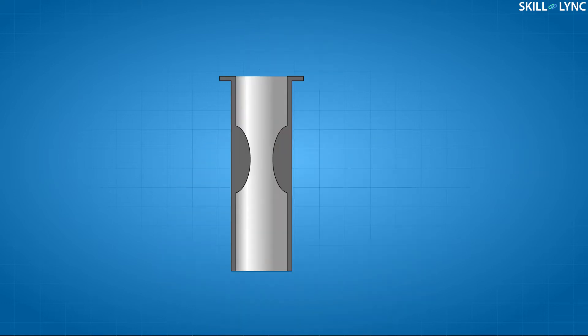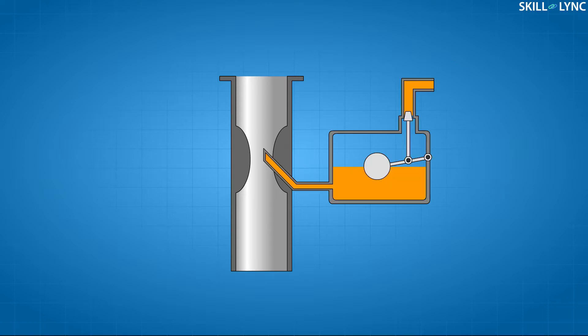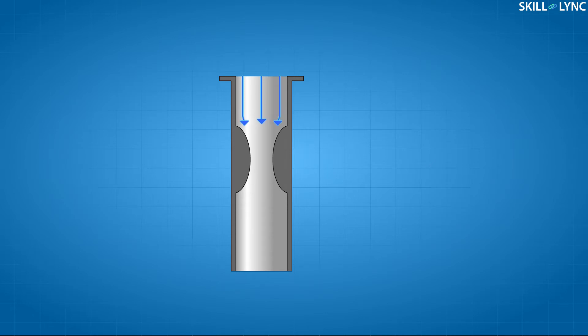Carburetors vary a lot in their complexity and design. The simplest one is the Venturi carburetor. This carburetor has a vertical air pipe located above the engine cylinders with a horizontal fuel pipe joined to its side. As the air flows down the pipe, it has to pass through a narrow protrusion called the Venturi in the middle of the pipe. This causes a pressure drop in the vertical pipe which creates a suction on the horizontal pipe and draws fuel through the fuel lines.